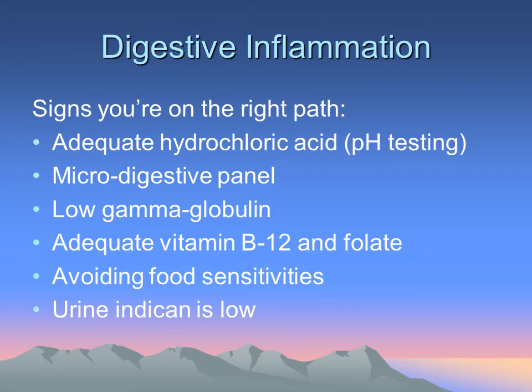As we spoke about before, digestive inflammation can be a major source of inflammatory load. All of these things listed here can be monitored through your naturopath or through the clinic. We tend to focus on these particular issues at the Tahoma Clinic. pH testing in the stomach is by far one of the most utilized analyses we do for people, to determine how well they're digesting. If the hydrochloric acid isn't there, you're going to have a harder time absorbing the right amino acids.